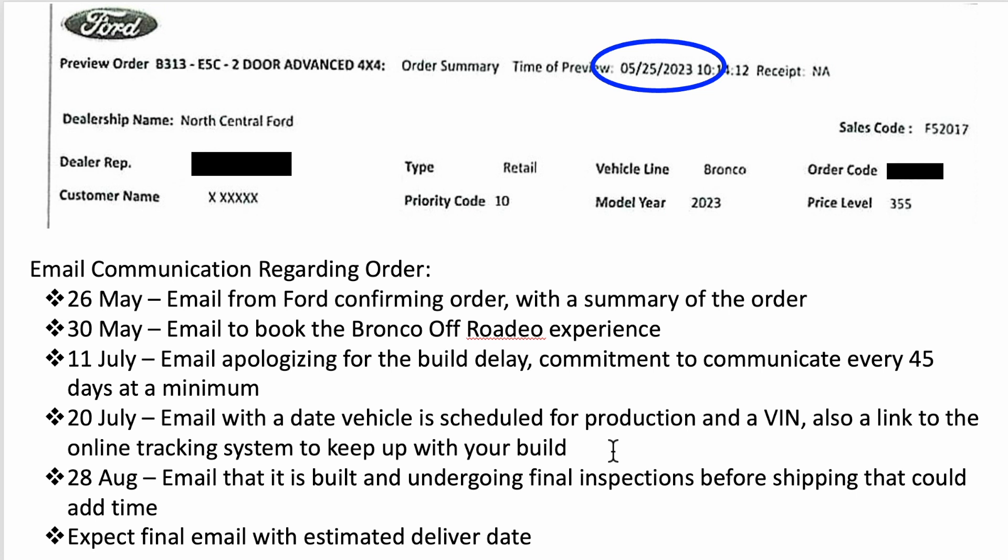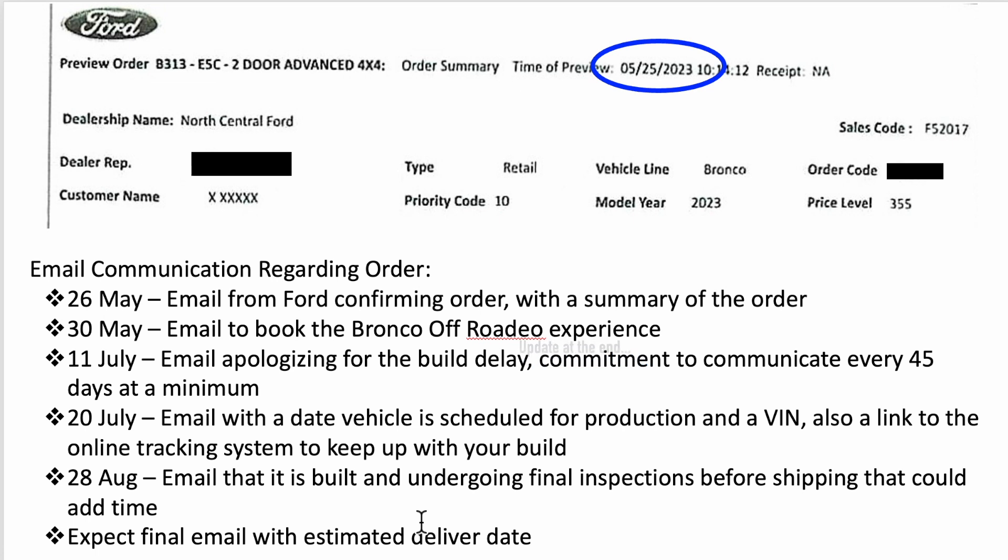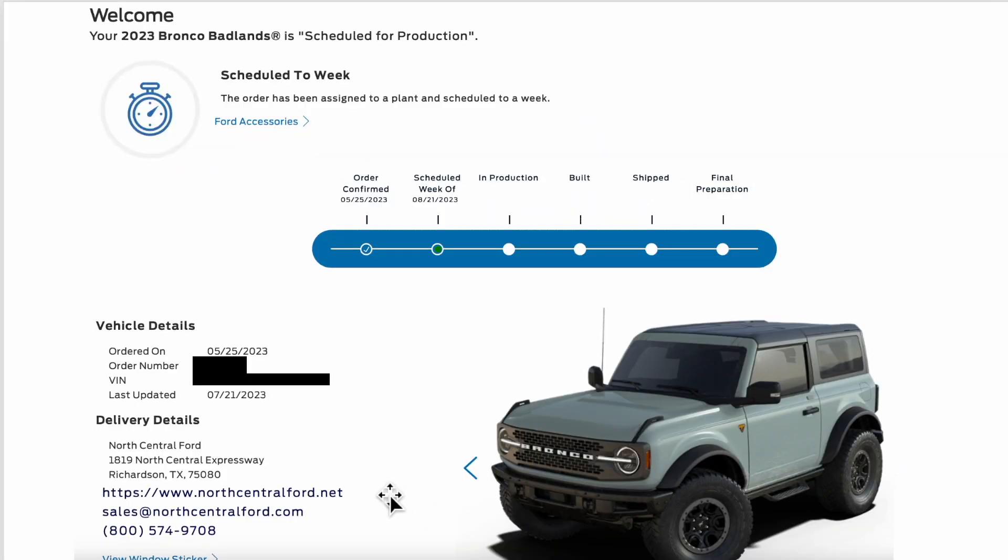Once we had a VIN, we got a link to Ford's online tracking system. From July 20th I've been able to go online and keep up with the build. Then on August 28th we got another email saying it's built and undergoing final inspections before shipping — I'm hoping that's not code for a missing chip or parts. I fully expect we should get an email with an estimated delivery date in the next few days.